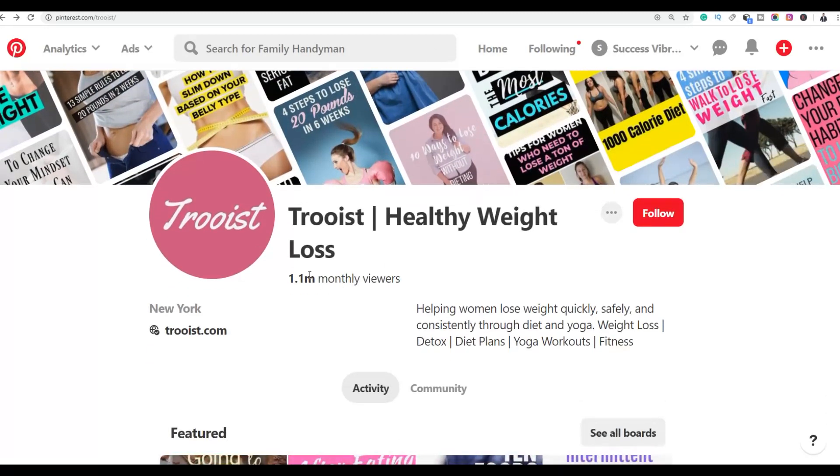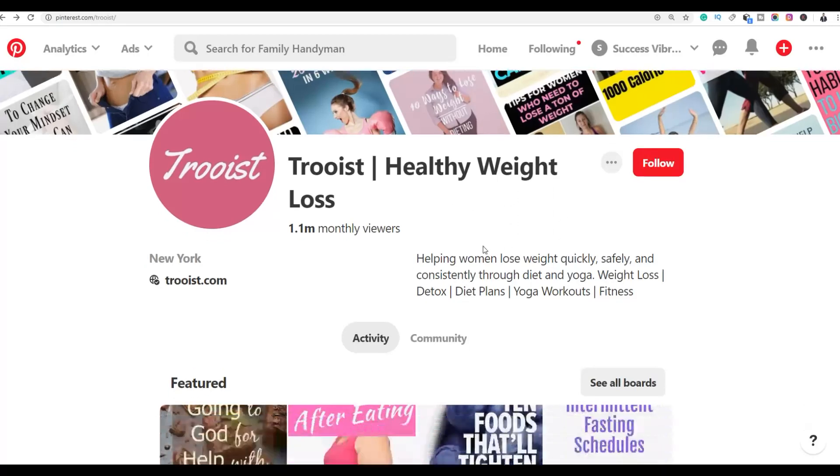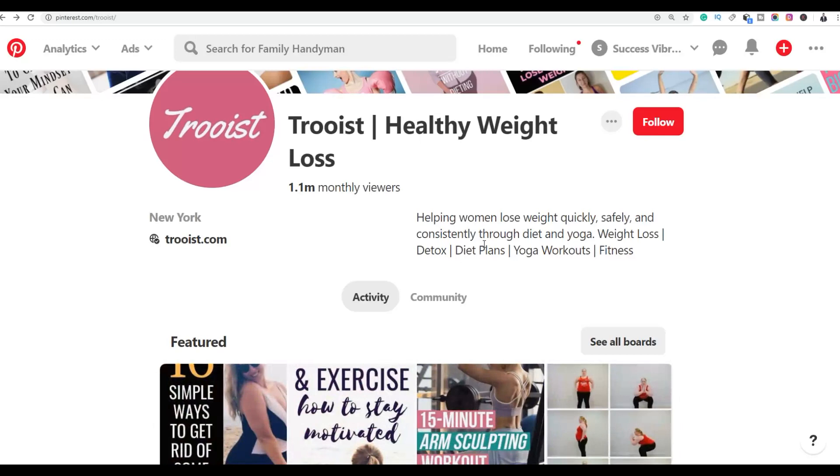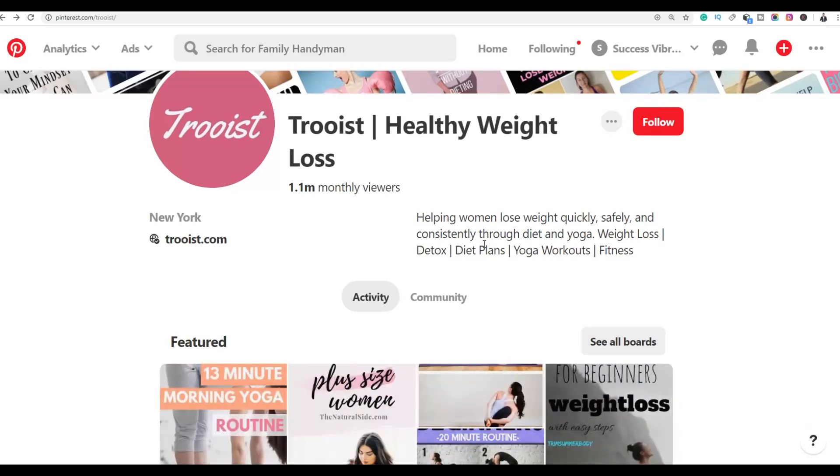For example, find a fitness Pinterest account. Click on the profile — you can see this account is getting up to 1.1 million views every month and ranking very high on Pinterest. If you are the first to comment on posts from this type of big profile, you're going to get a lot of free traffic.